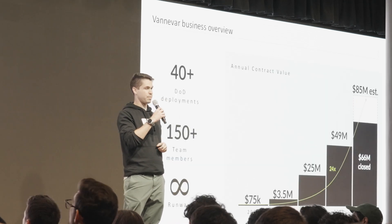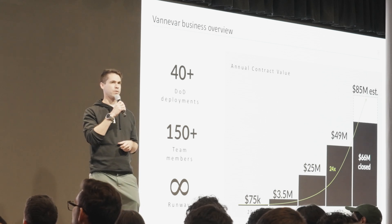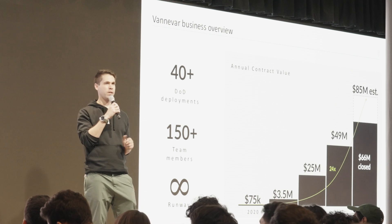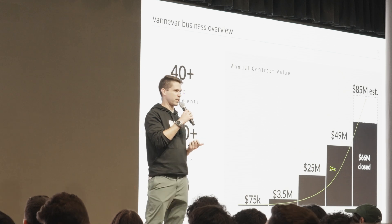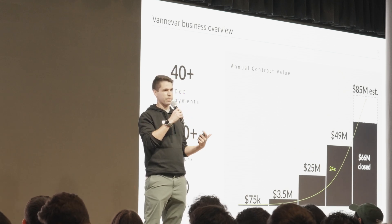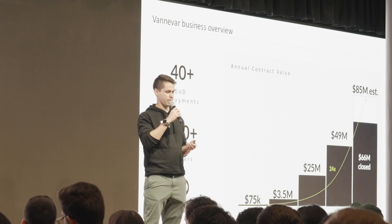From a business standpoint, we went from about $3 million in revenue in 2021 to around $85 million in revenue this year. We have more than 40 deployments across different parts of the government, and we're profitable. We were one of the earliest defense companies of recent age to become profitable — it took us three years; it took Palantir about 20.